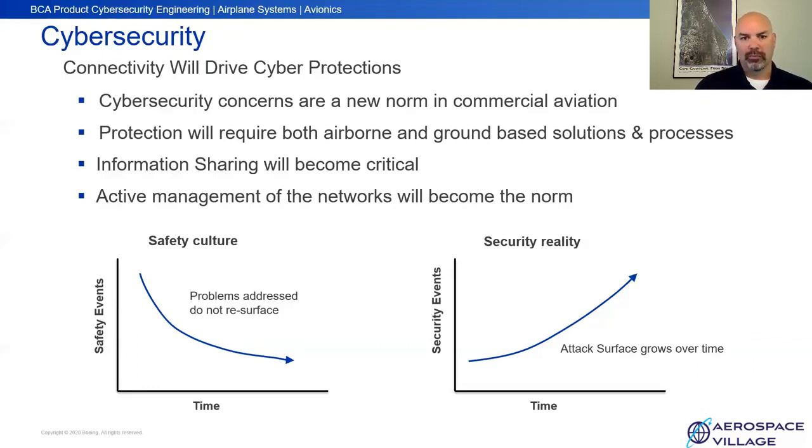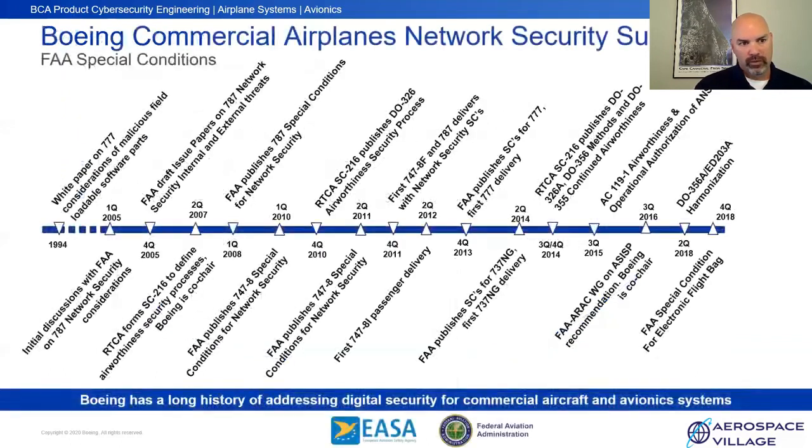Boeing Commercial Airplanes has been involved with network security since 1994, when we first released a white paper for the 777 that looked at what would happen if you intentionally tampered with software. That opened the eyes of some of our designers. Then came the 787 as the first e-enabled platform, and we've continued to add those types of systems to the 737s, 777s, and 747-8s. The FAA realized that existing regulations did not adequately account for intentional misuse, so we have something called special conditions — requirements laid on us by our regulator.